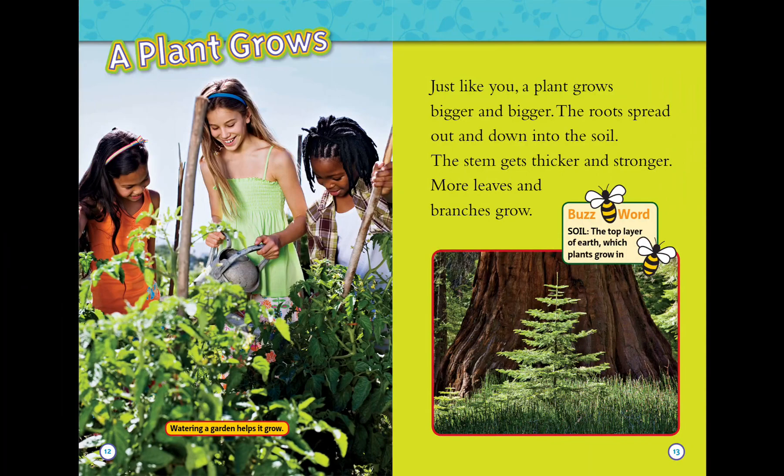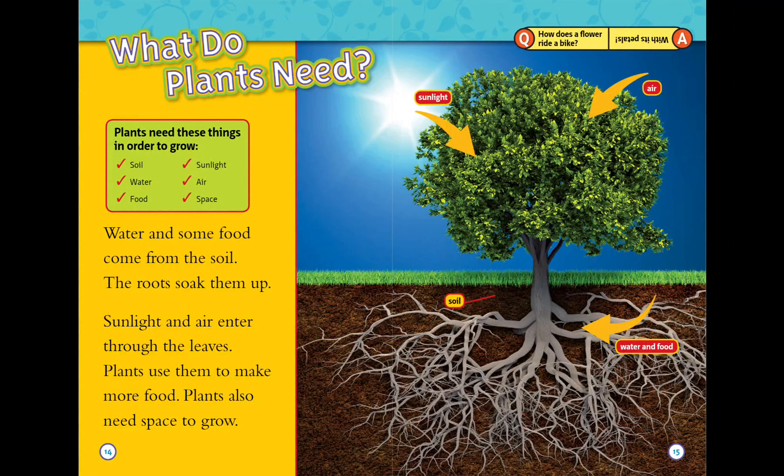More leaves and branches grow. What do plants need? Plants need things in order to grow: soil, water, food, sunlight, air, and space. Water and some food come from the soil — the roots soak them up. Sunlight and air enter through the leaves. Plants use them to make more food. Plants also need space to grow.